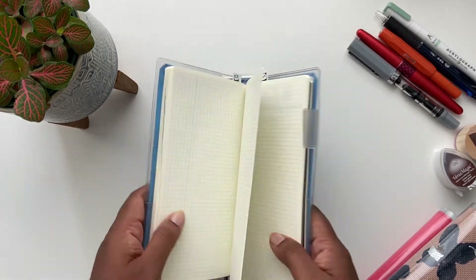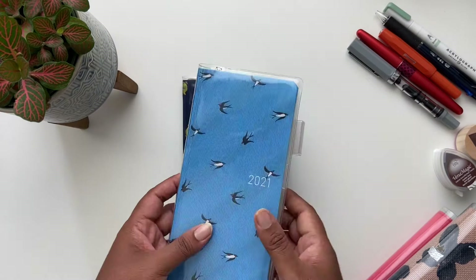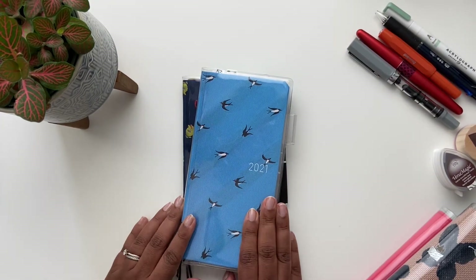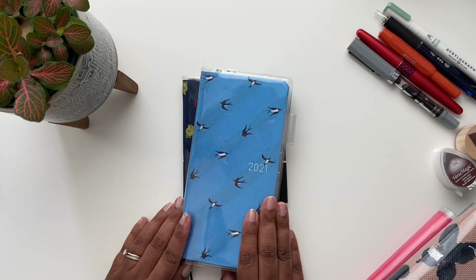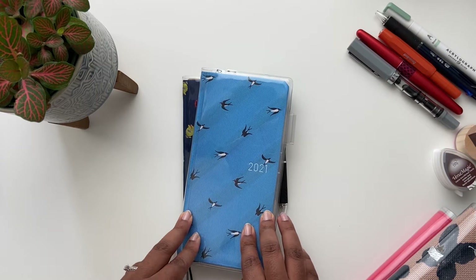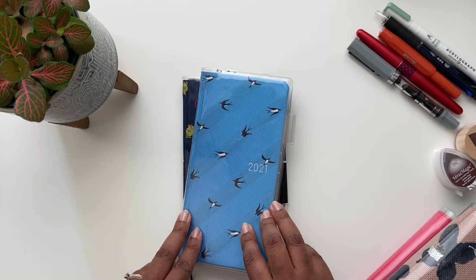In the back of the book there are 71 graph-ruled memo pages, so you can bullet journal or just write down notes. If you want more pages you can also look at the Weeks Mega, which has 215 graph-ruled memo pages in the back — which is plenty of space to take notes or journal.